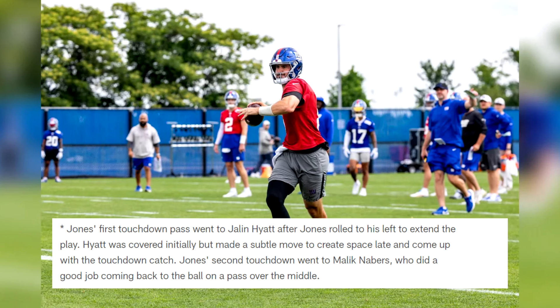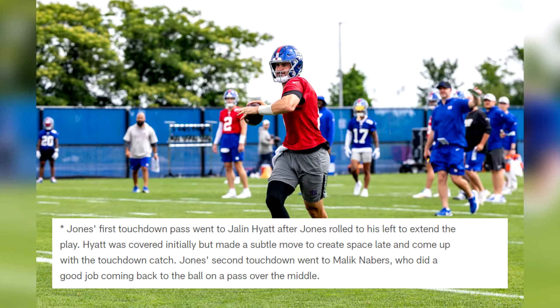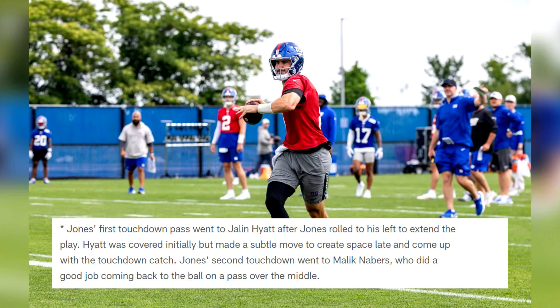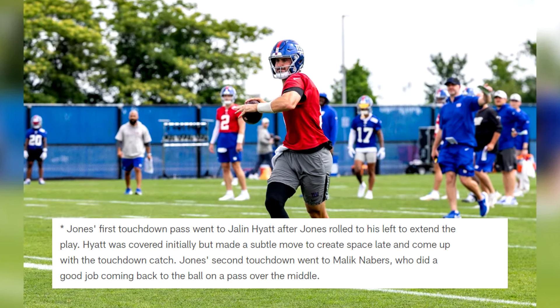Jones's first touchdown pass went to Jalen Hyatt after Jones rolled to his left to extend the play. Hyatt was covered initially but made a subtle move to create space and came up with the touchdown catch. Jones's second touchdown went to Malik Neighbors, who did a good job coming back to the ball on a pass over the middle.